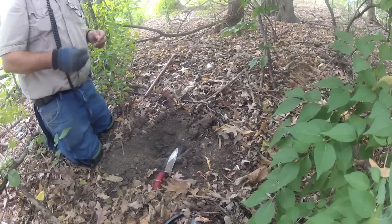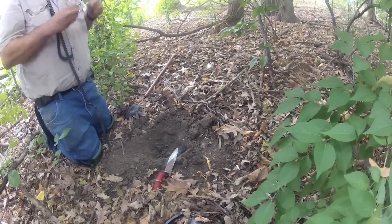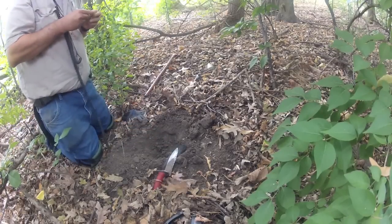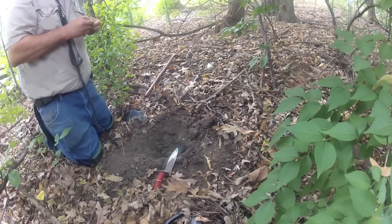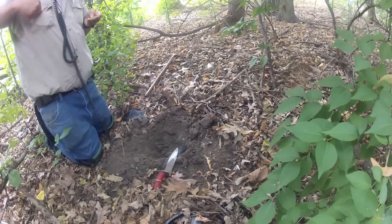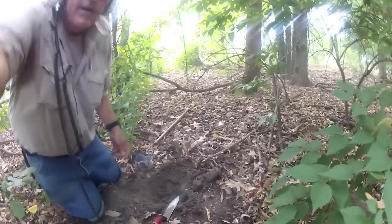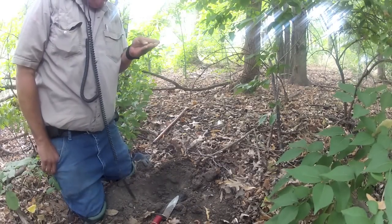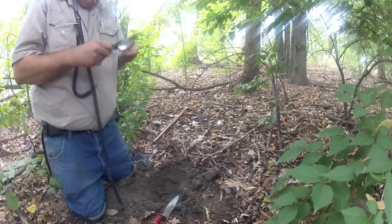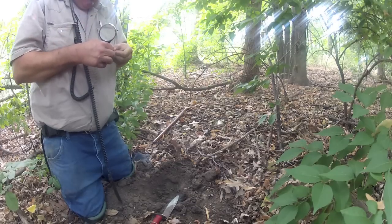It is a nickel - it's an old nickel. Guys, this looks like it might be a V nickel I think. Let me get my magnifying glass out... and nope, it's a buffalo nickel.